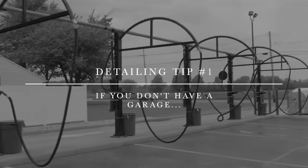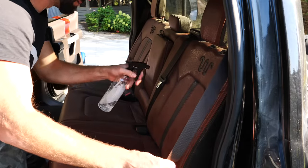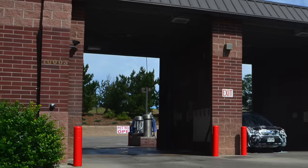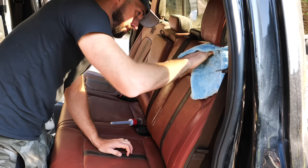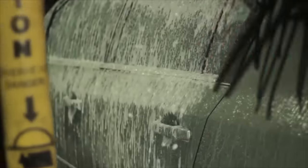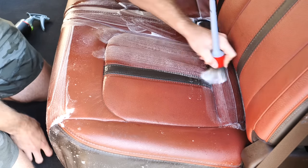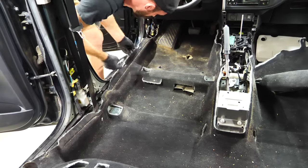Tip number one: if you don't have a garage you can still detail your car. There are coin-operated car washes or drive-through car washes where they have free vacuums or fairly economical strong vacuums. If you need to wash your car, going through a drive-through isn't ideal but it's better than nothing. There are also bays where you can bring your own buckets, wash mitt, and soaps, using the pressure washer option instead of the bristle brush — giving you a scratch-free hand wash without a garage.